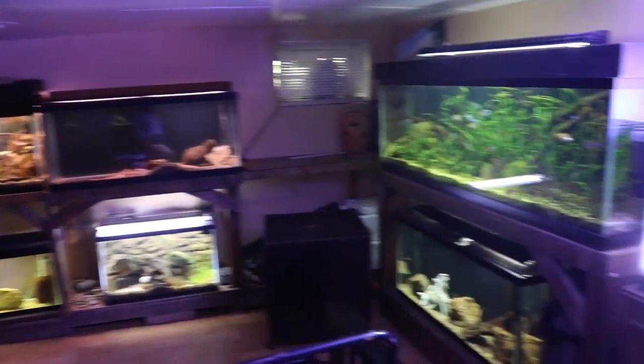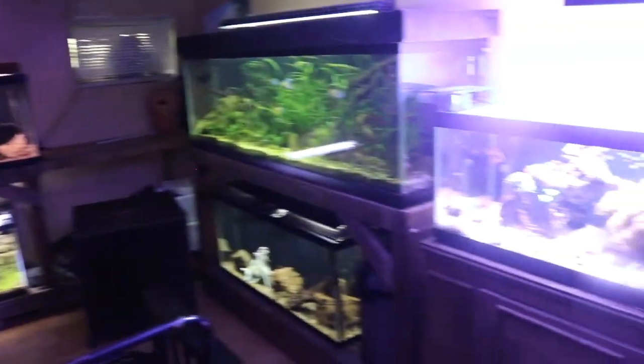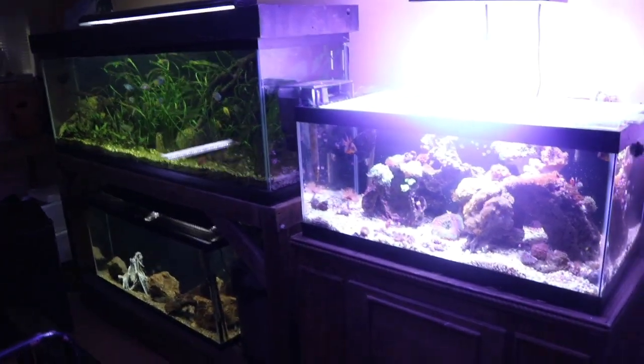Hey everyone, this is DWS Darius and today we're in the fish room. If you're new to my channel, this is my basement dedicated to raising different aquariums because fish tanks are awesome.